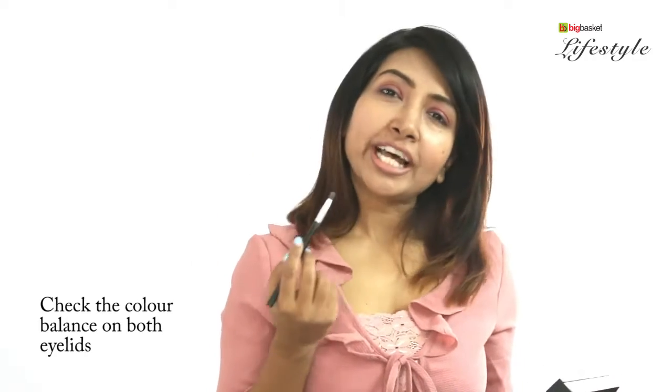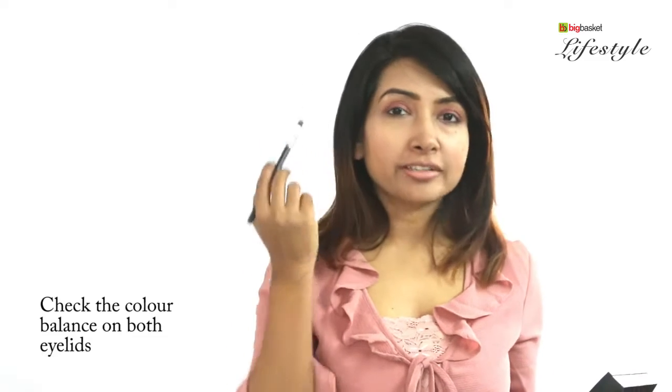Do the same on the other eye. You are supposed to check the balance of the color on both eyes once you are done. If you feel there is a little less color on the right eye, you can go back and add some more, or do the same for the left one.